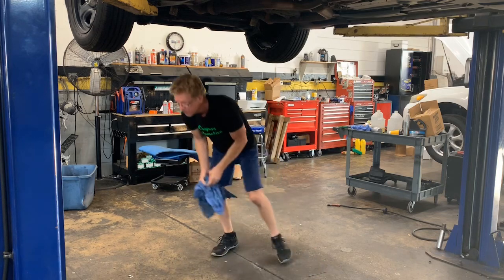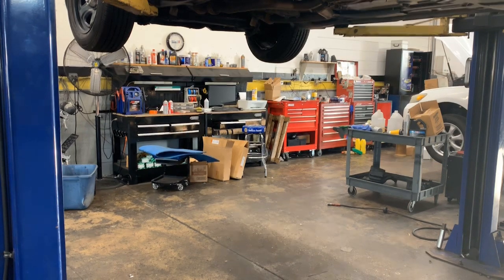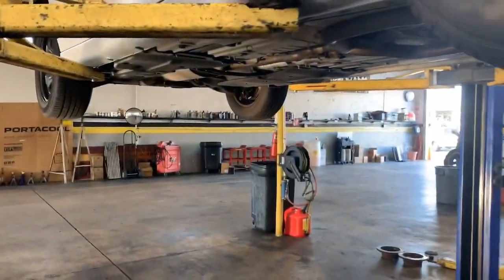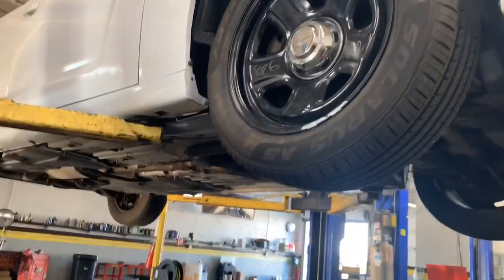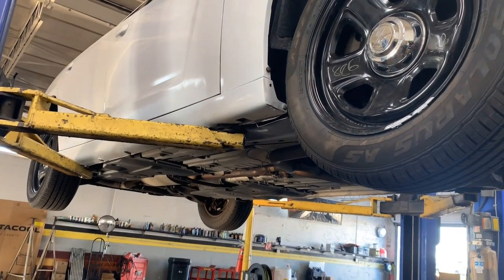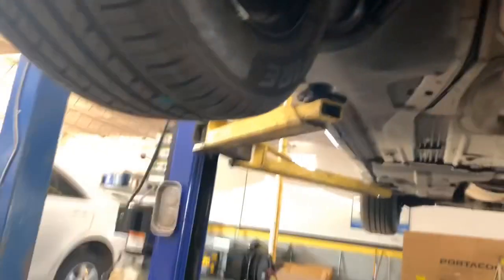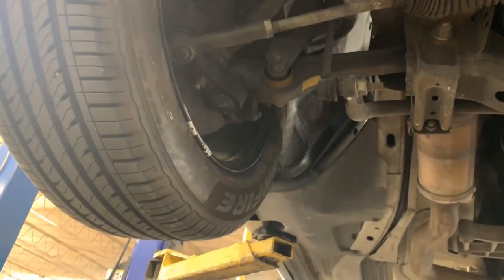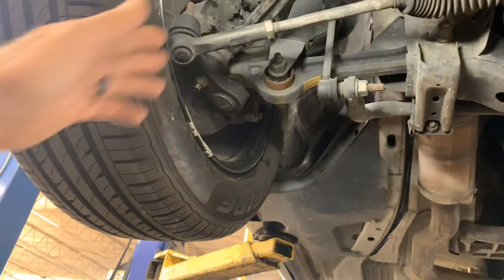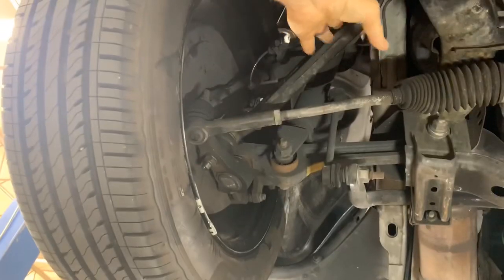Before we do that, let's take a look and see if they actually changed that lower control arm and did their job on this car. They did put a rim on this side and changed the fender and rocker panel. You can see they painted that door — pretty lousy job, orange peel, pretty bad actually. Let's check the lower control arm replacement. Yeah, that arm has been changed right there — that one's been changed.